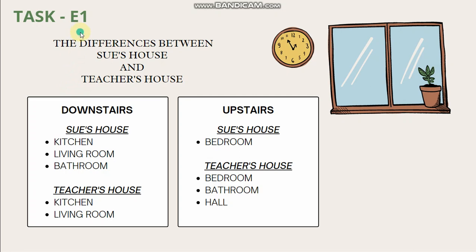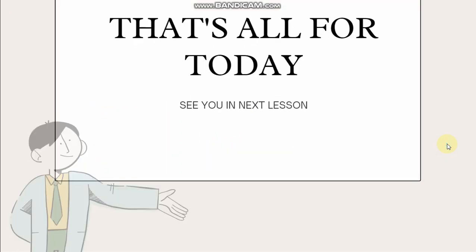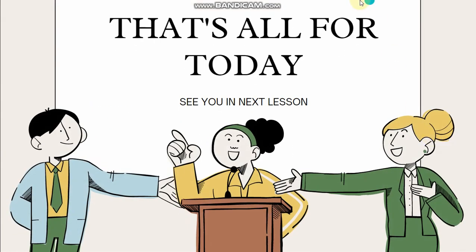Please text me if you have anything to ask. That's all for today. See you in next lesson. Bye.